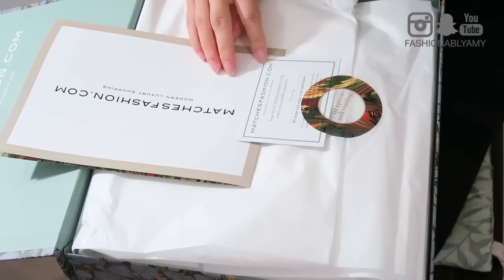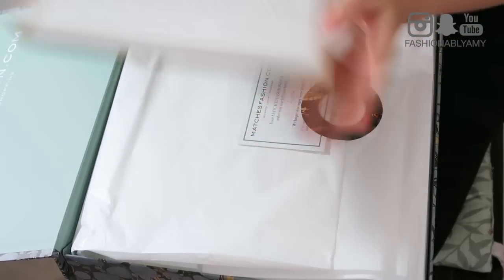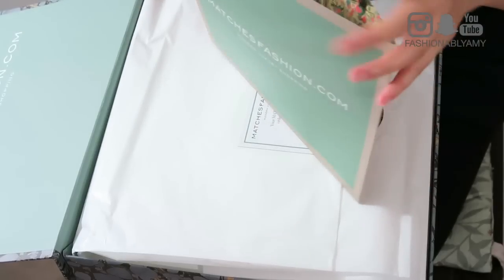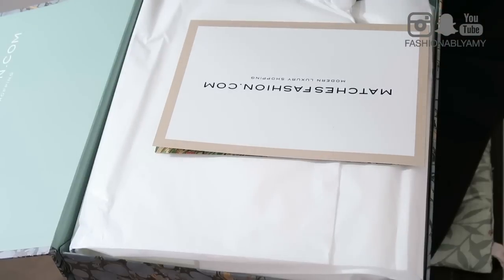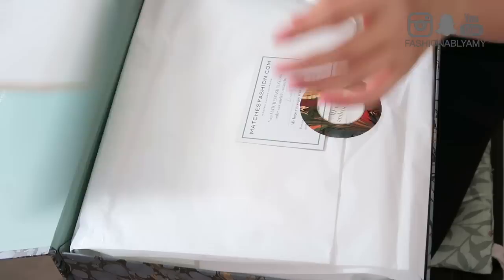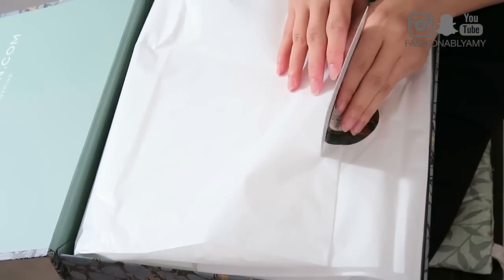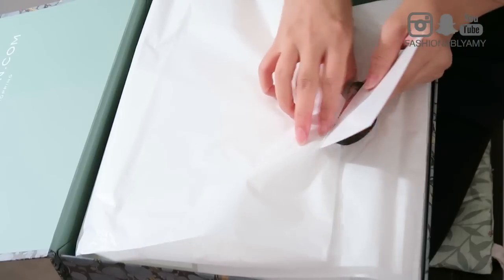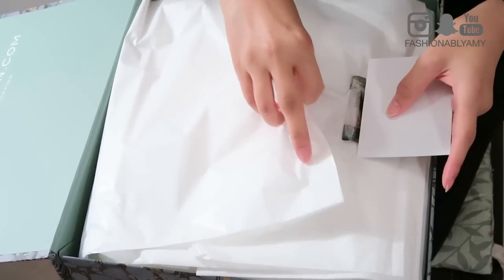Here it says MatchesFashion London. It was carefully packaged by Linda. I have receipts and instructions on how to return your items. By the way, they are based in London but there are a bunch of them all over Europe. I think Luisa Viaroma is from Italy, and then in Canada we have Ssense.com. And of course there's Net-A-Porter.